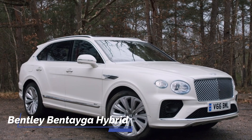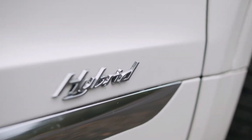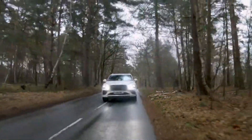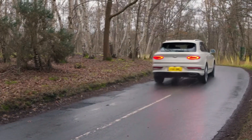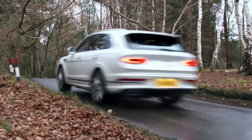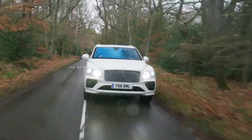Bentley Bentayga Hybrid. The Bentley Bentayga stands out as one of the most luxurious hybrid SUVs on the market today. With its range of engine options, including a twin-turbo V8, a twin-turbo W12, and even a V8 turbo diesel, the Bentayga offers a driving experience that's truly exceptional.